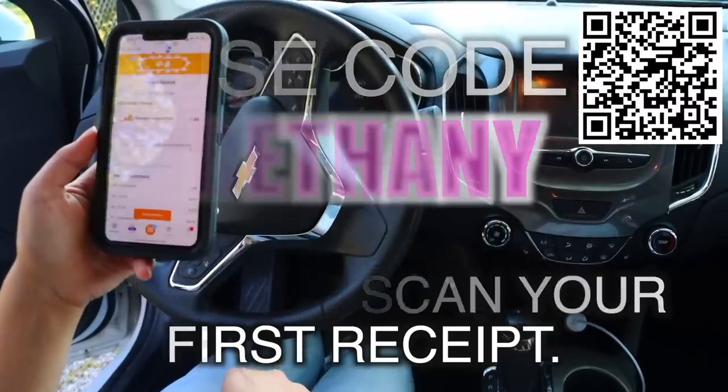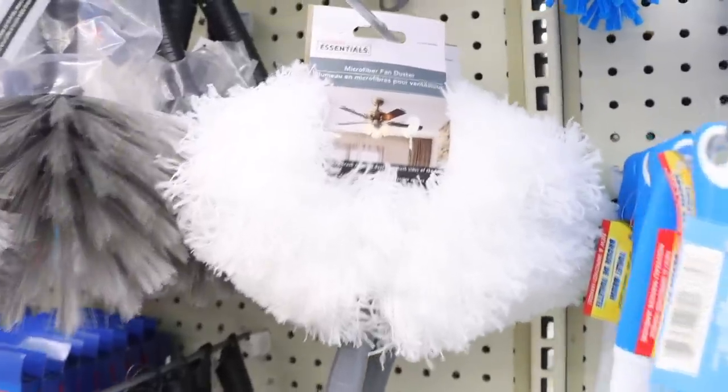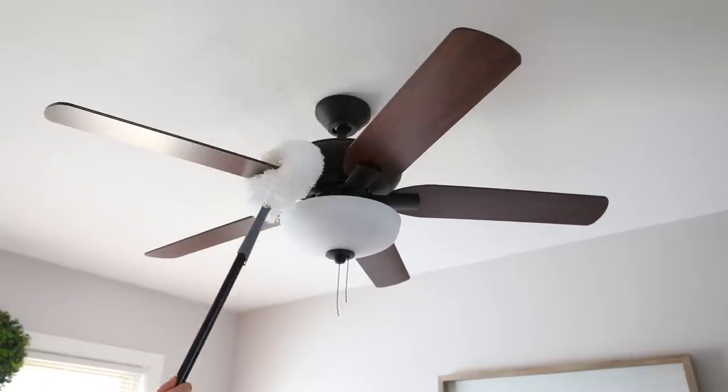I've been looking for this forever — the microfiber fan duster. You can attach it to one of the Dollar Tree broomsticks to reach high, hard-to-get places. These are great.